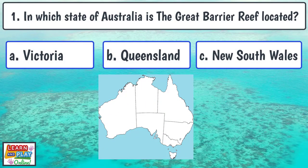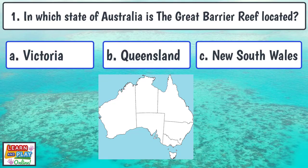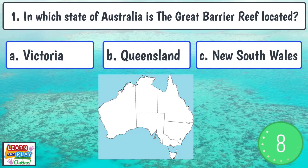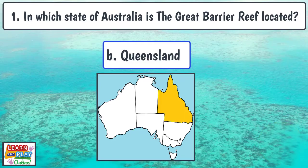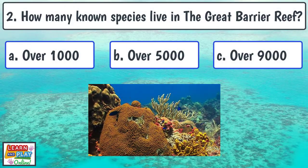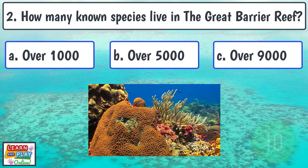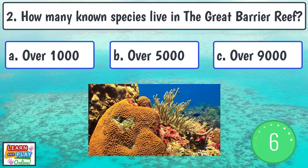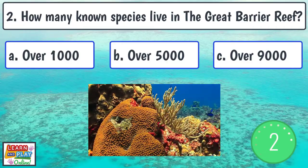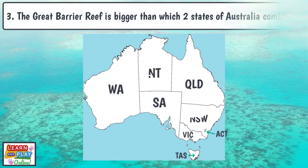Question 1: In which state of Australia is the Great Barrier Reef located? Question 2: How many known species live in the Great Barrier Reef? Question 3: The Great Barrier Reef is bigger than which two states of Australia combined?